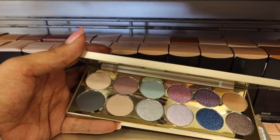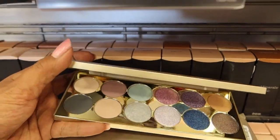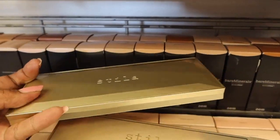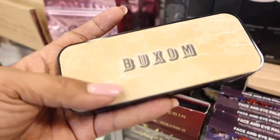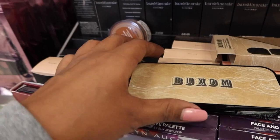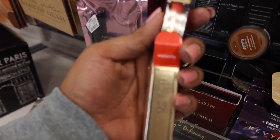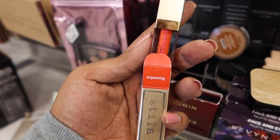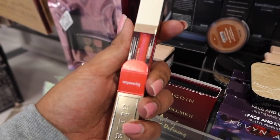We have the Stila Happy Hour palette here for $19.99. I'll link the other video below but I did hear this has a lot of fallout, so keep that in mind. We've also seen this Buxom for $14.99 — let me open this up and show you again. And then I also came across the Stila Lip Gloss in the shade Empowering, a really bright nice shade, for $4.99.